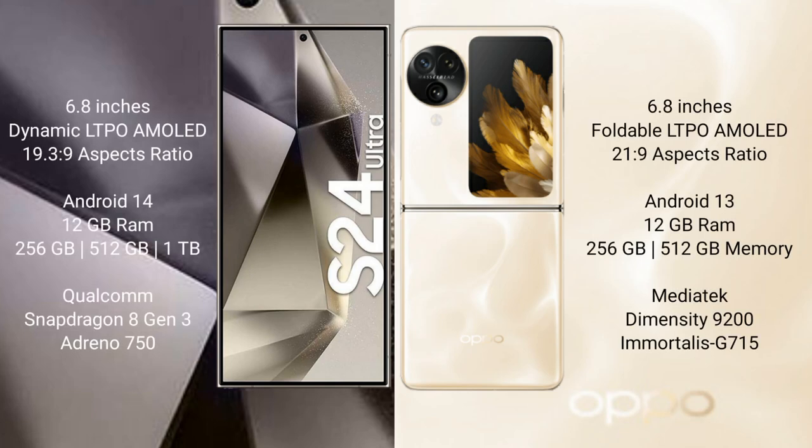Samsung Galaxy S24 Ultra comes with a 6.8-inch Dynamic LTPO AMOLED display with a 19.3:9 aspect ratio. OPPO Find N3 Flip comes with a 6.8-inch foldable LTPO AMOLED display with a 21:9 aspect ratio.